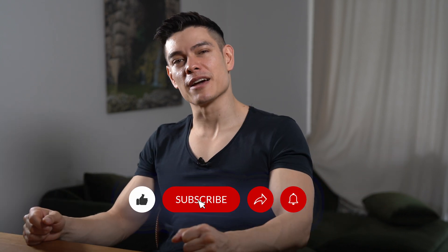Before I proceed, I want to emphasize that this video isn't sponsored in any way. If you found value in this content, please hit the like button and subscribe.